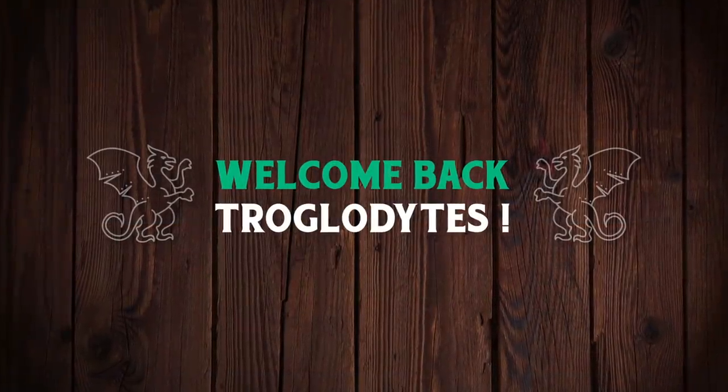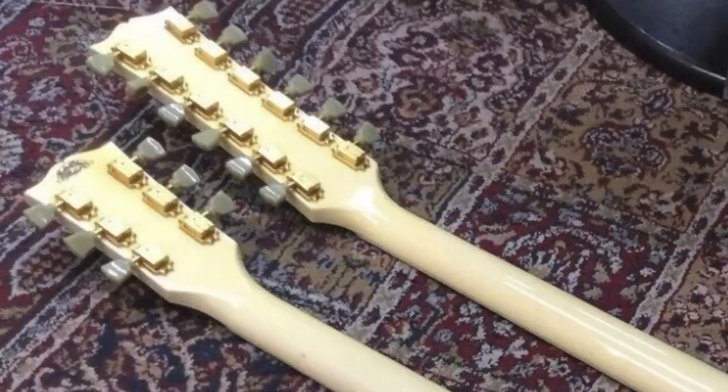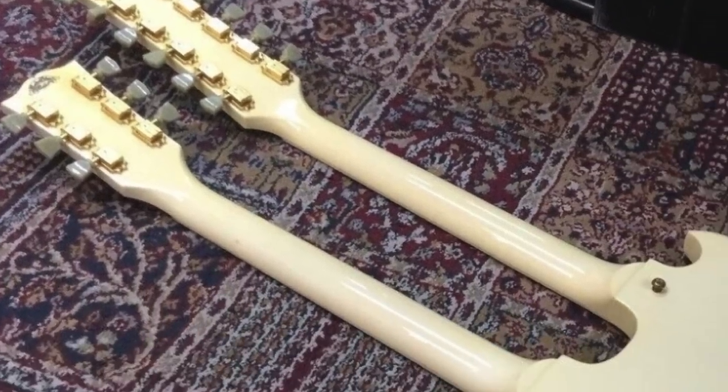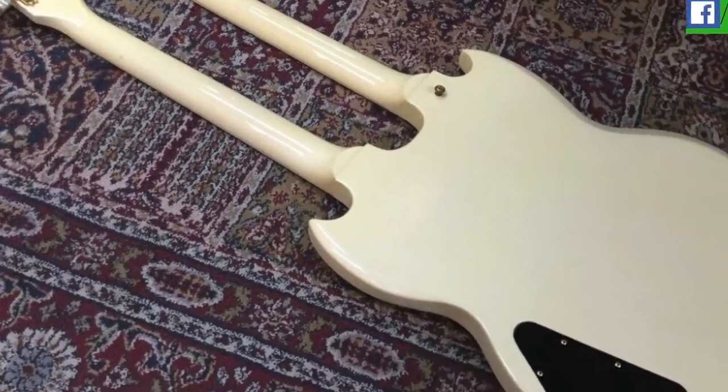Welcome back to your daily dose of guitar information, the Troglies Guitar Show. When it comes to Gibson guitars, I've seen a lot of stuff, but even this one threw me for a loop. I thought I'd seen everything, but then I was sent this thing on my Facebook page.